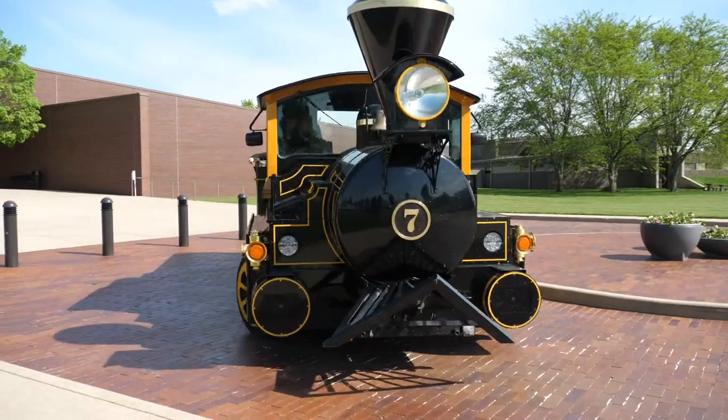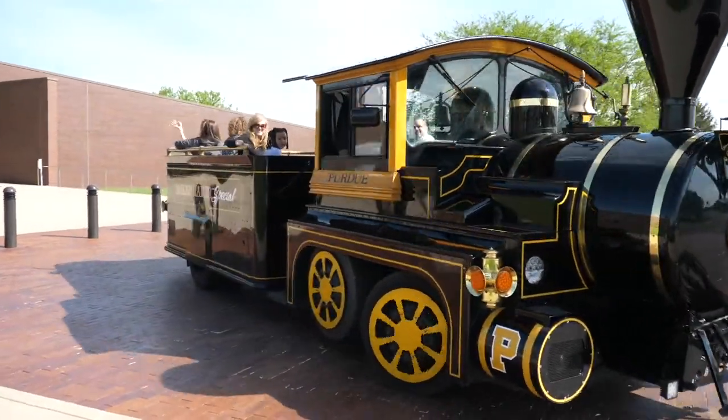Purdue Polytechnic Columbus is part of Purdue University. Although we share a campus with IUPUC and Ivy Tech, both institutions have their own admissions office.